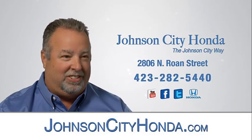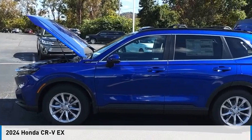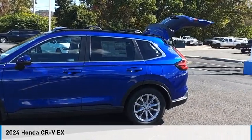Johnson City Honda. Stop by and take a look at the 2024 CR-V.